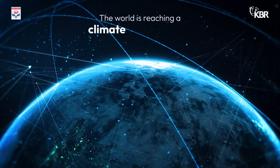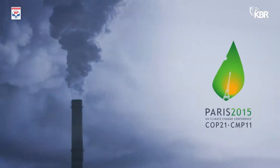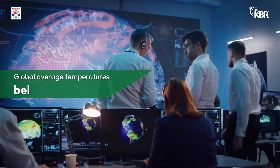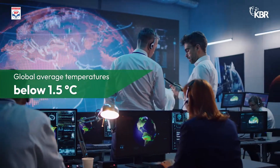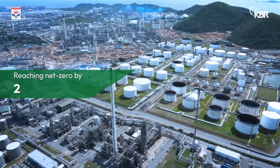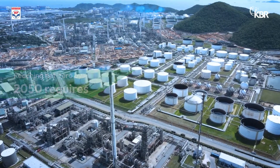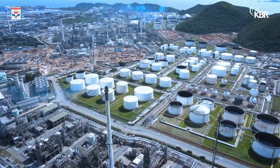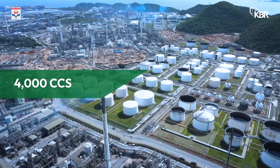The world is reaching a climate tipping point. The goal of the 2015 Paris Agreement is to keep global average temperatures below 1.5 degrees Celsius above pre-industrial levels. Reaching net zero by 2050 would require around 8 gigatons of CO2 to be captured and stored, which translates to approximately 4,000 carbon capture storage units.